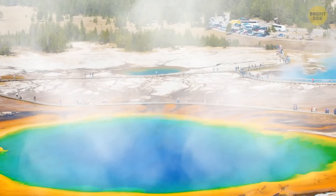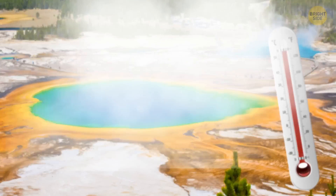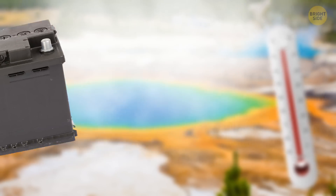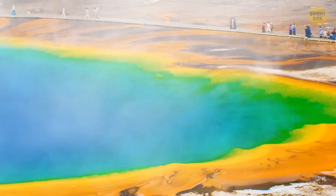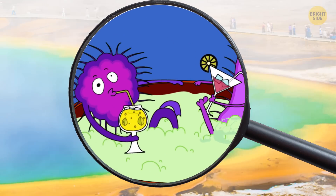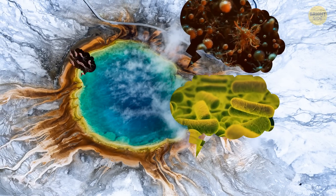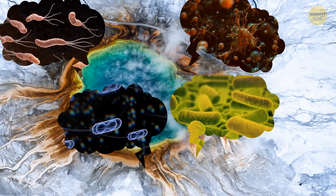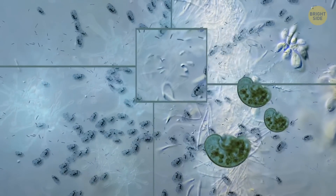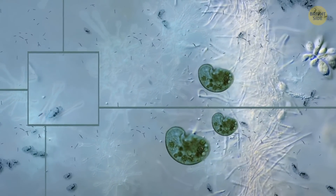The temperatures in the springs are so high they can easily and quickly cook you, and the water is super acidic, like the liquid in a car battery. But certain types of heat-loving microbes don't mind these crazy conditions — you could even say they're thriving there. Every ring of a different color is, in most cases, a ring inhabited by different bacteria, each species adapted to a particular temperature or pH level.